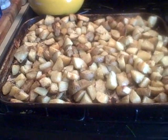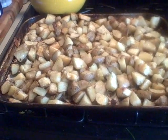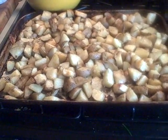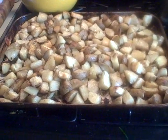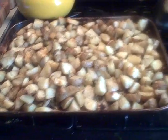Giant tray — about four pounds of roasted white potatoes and sweet red onion, garlic, rosemary, salt, pepper, olive oil. Nice and perfectly done.